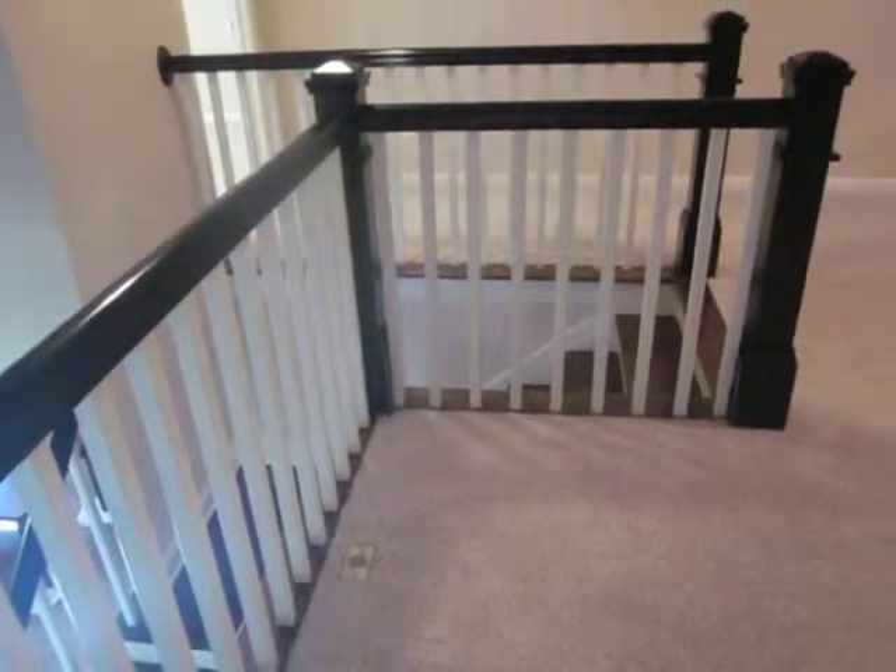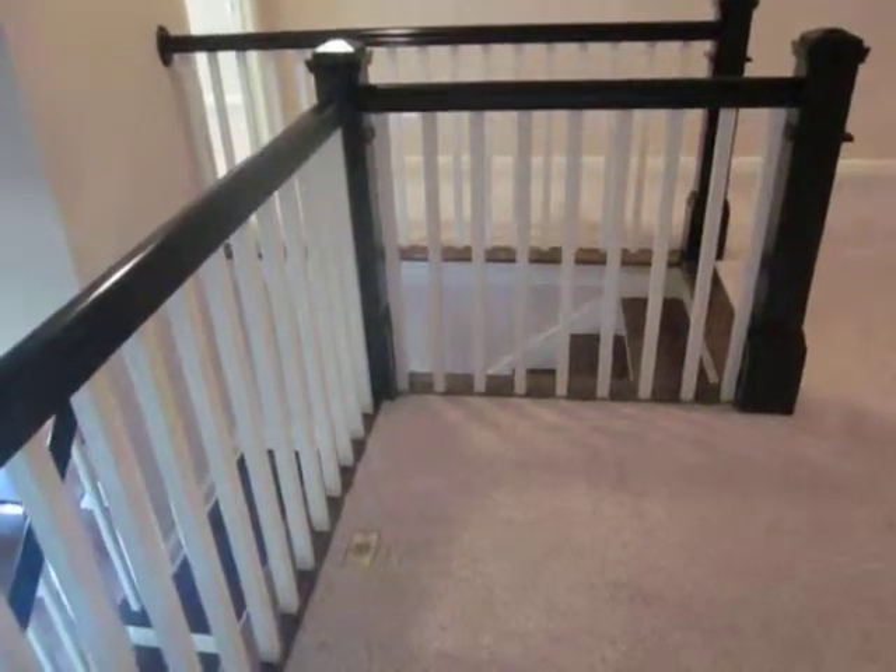Hey guys, continuing on with the second floor of 1191 Micah Lamp. You've got a nice, beautiful loft that overlooks the entire downstairs. This loft is nice and large.